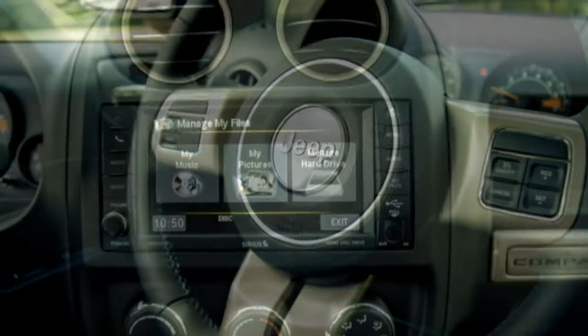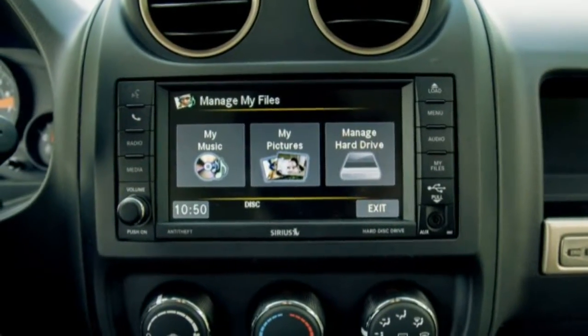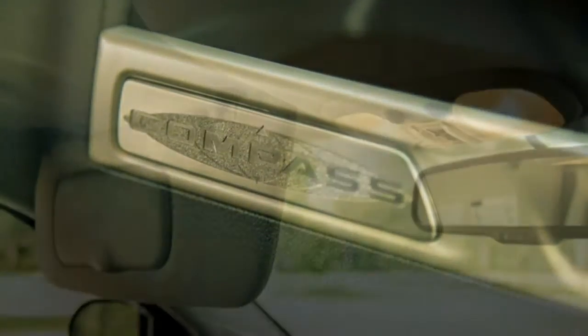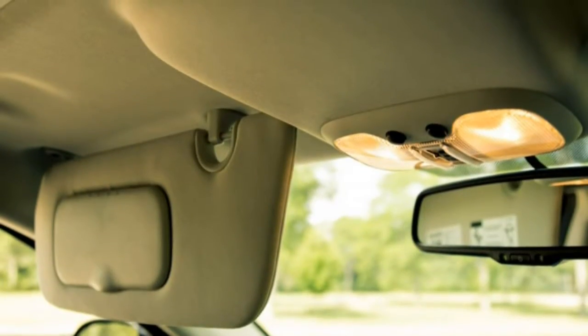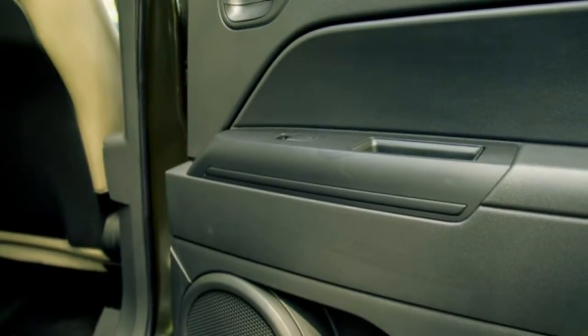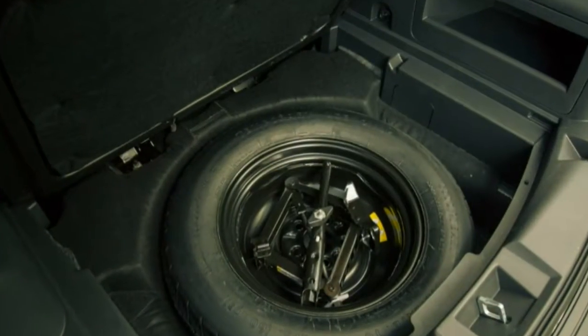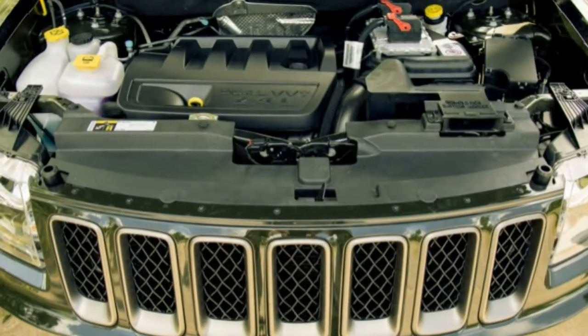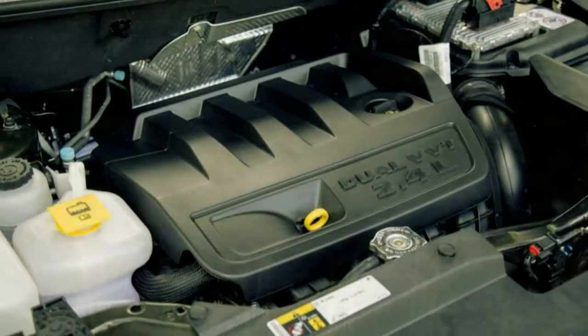Slow and none too steady — surely the Compass must offset its lack of feature content with noteworthy performance? Wrong. Despite its engine producing a respectable 172 horsepower and 165 lb-ft of torque, the Compass proved to be at the slow and loud end of its class.